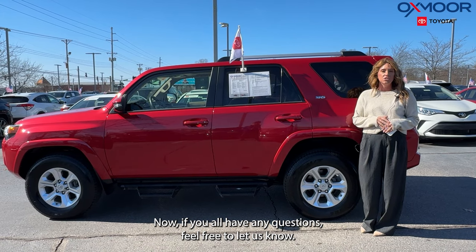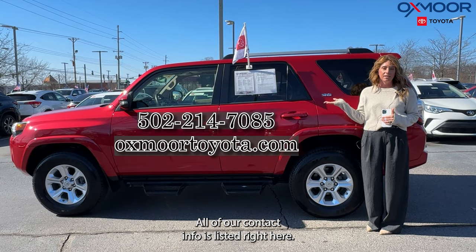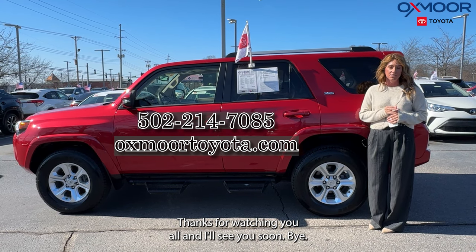Now if you all have any questions, feel free to let us know. All of our contact info is listed right here. Thanks for watching, you all, and I'll see you soon. Bye.